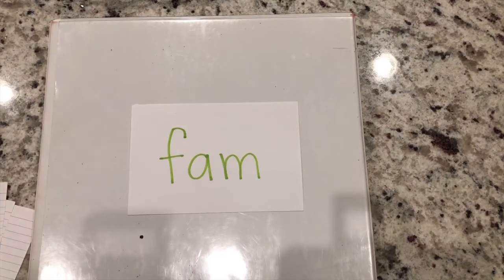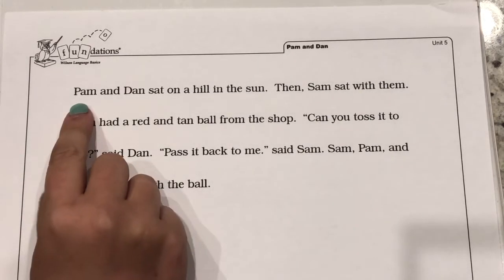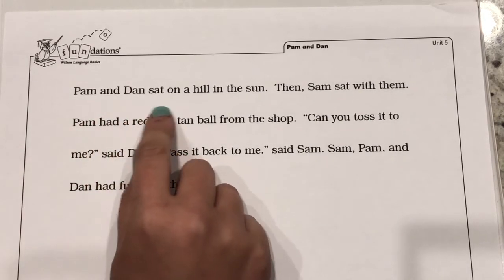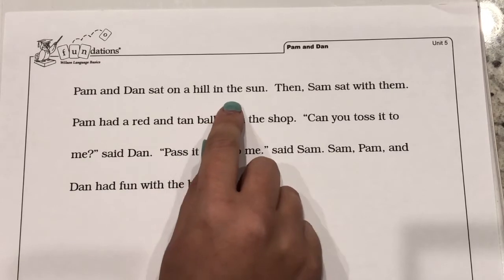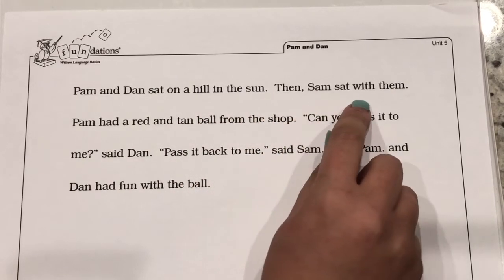Good job. Let's read the story, Pam and Dan. Our new glued sounds, am and an, are in this story several times. Let's highlight them after we read the story. Follow along with me. Pam and Dan sat on a hill in the sun. Then Sam sat with them.